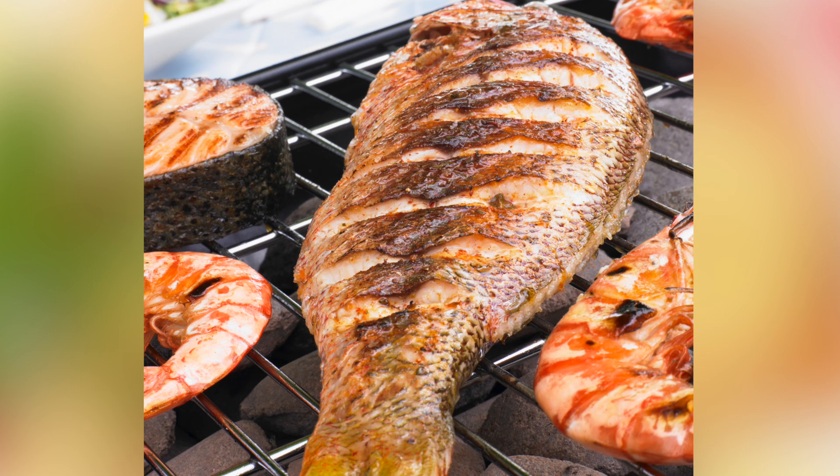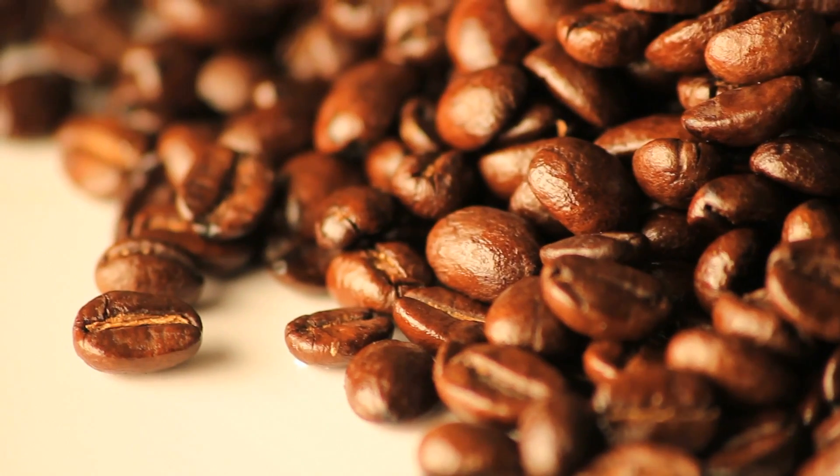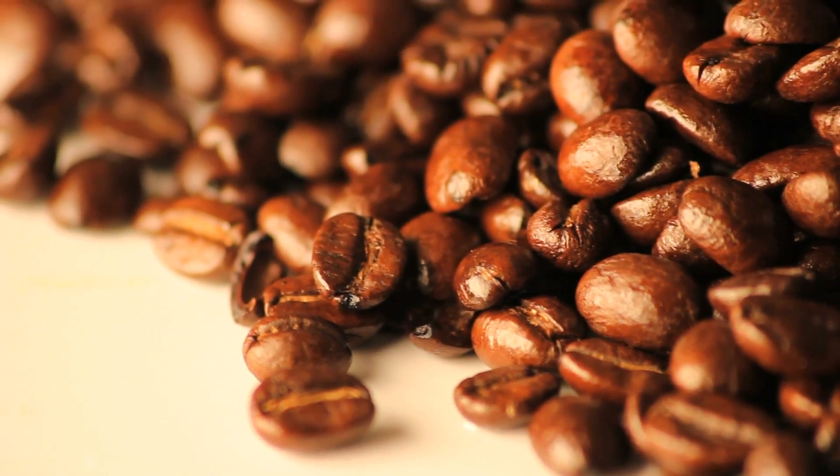If your fridge still smells like last week's fish dinner, place a dish of dry coffee grounds to act as a natural deodorizer.